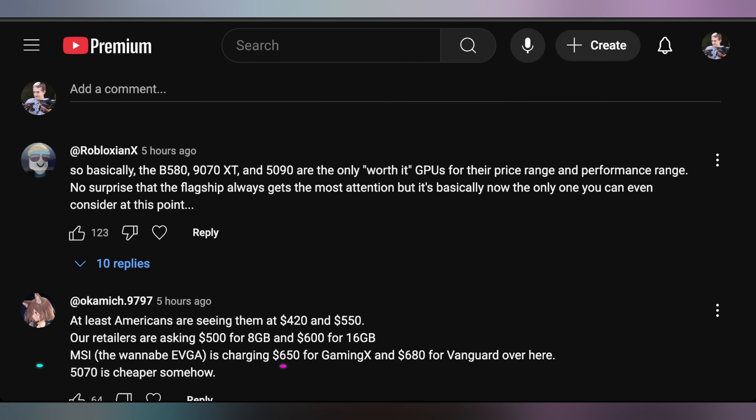From the comments: Robloxian says the B580, 9070 XT, and 5090 are the only worthwhile GPUs for their price and performance range. I'd disagree on a couple of things. The B580 is absolutely worthwhile — you can get it very close to MSRP right now and Intel is crushing it there. The 9070 XT is great, but based on that upcoming Monday video, the 9070 non-XT is actually incredibly worth it if you're willing to tinker. The numbers we got out of the 9070 are insane — it becomes a more sensible GPU for enthusiasts willing to push it past what they think is possible.